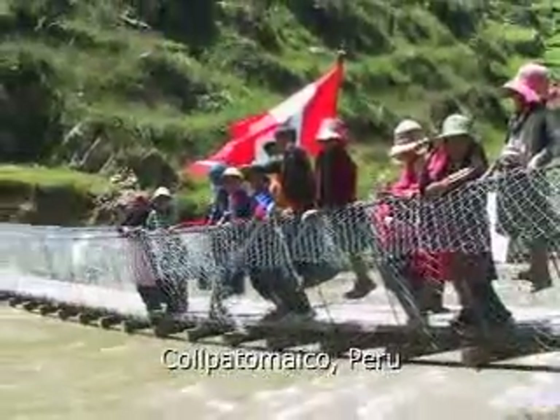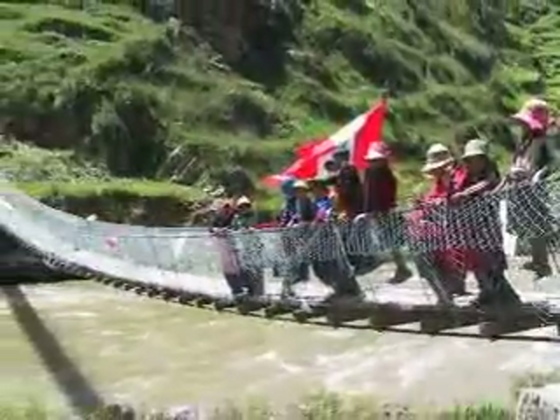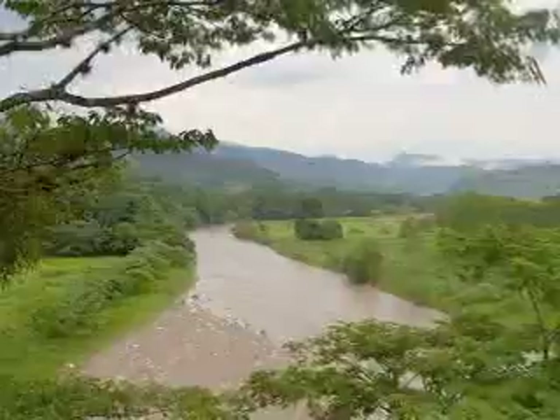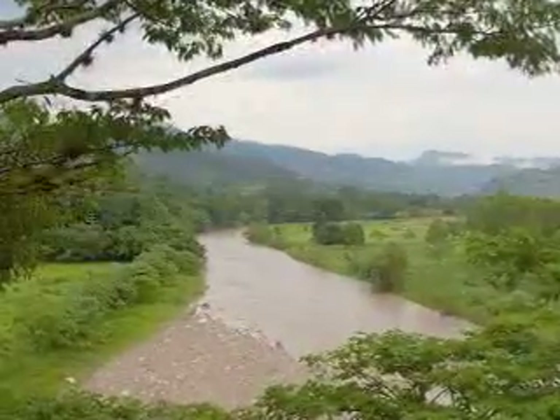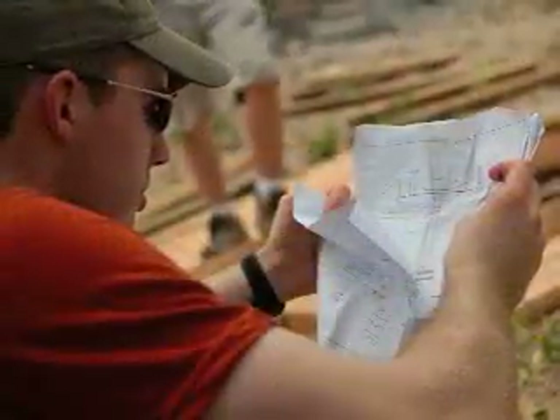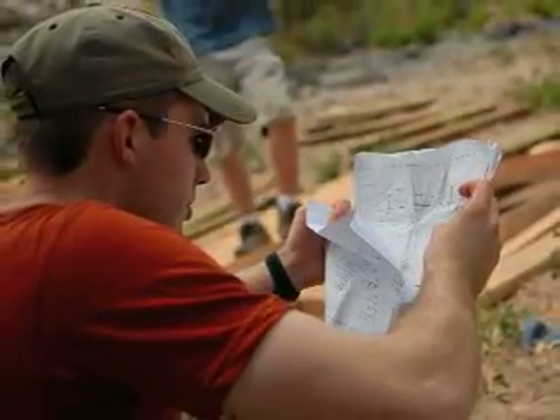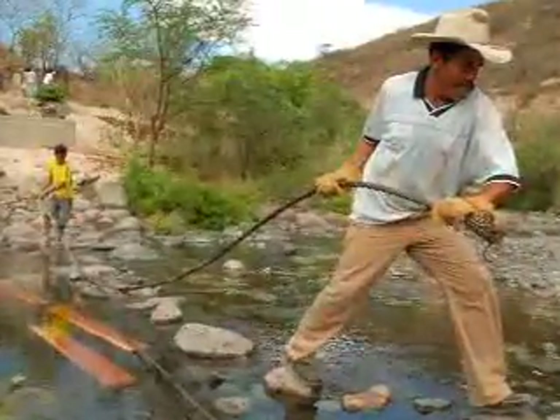Whereas the standard suspended bridge design is well suited for gorges, previously there was no sustainable design available for crossing rivers located in flat floodplains. Now there is. Bridges to Prosperity estimates that of the 500,000 footbridges needed by developing nations worldwide, about 200,000 lay in floodplains.